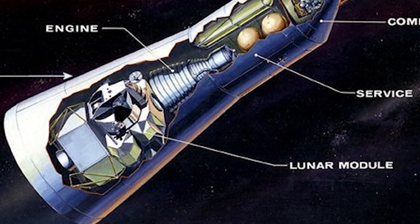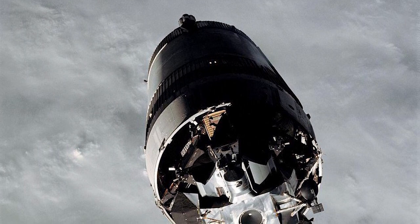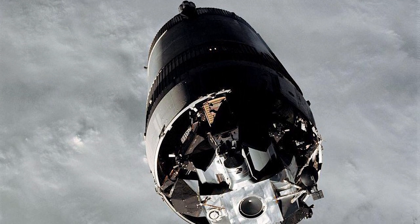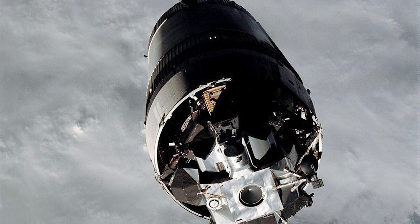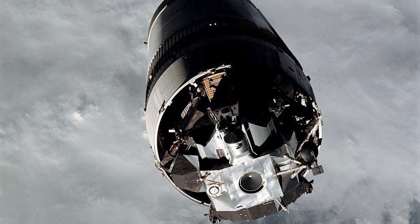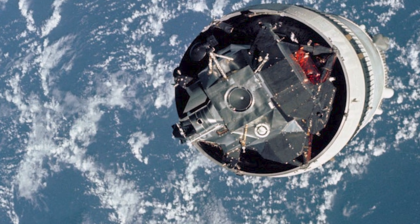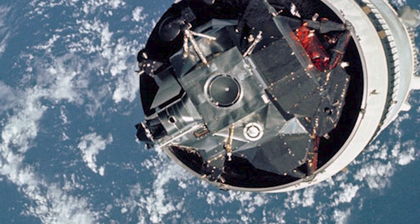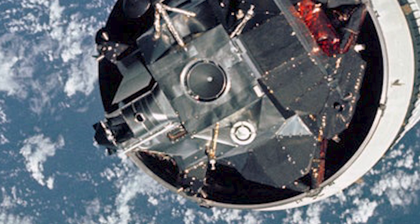That job fell to command module pilot David Scott. Approximately two hours and forty-five minutes ground elapsed time, he jettisoned the adapter and maneuvered the command service module to get a view of the lunar module. He reported: 'It's out there and we're turned around and proceeding with station keeping and docking.' The command and service module separated from the S-IVB, the third stage of the launch vehicle, turned around, and the crew inspected the lunar module still inside the spacecraft adapter attached to the S-IVB.